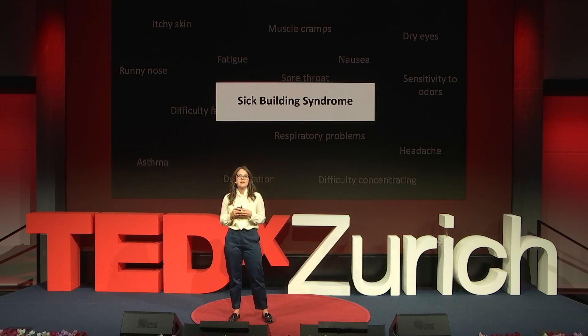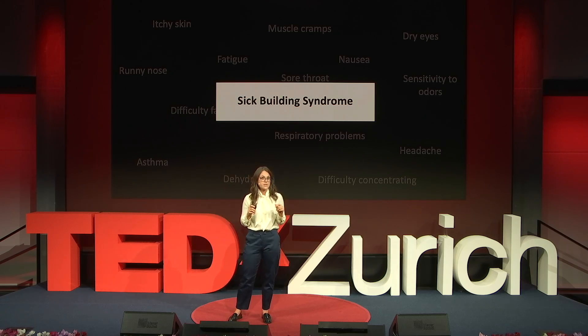Just like humans, buildings breathe too. And when we prevent them from doing so, they can get sick. This is something that we often see in modern constructions.